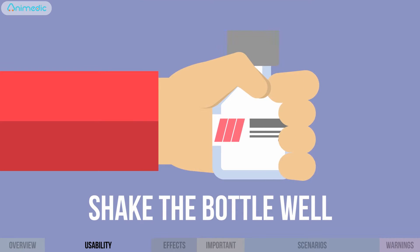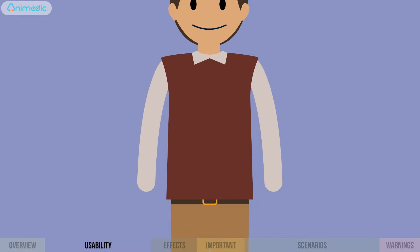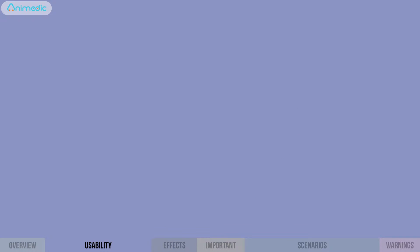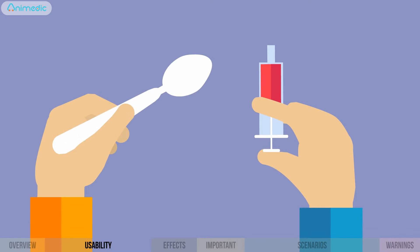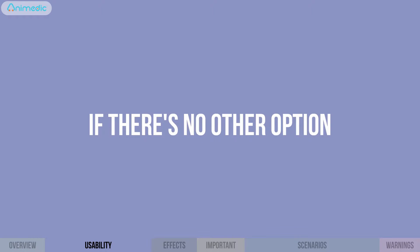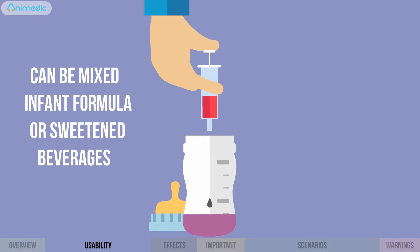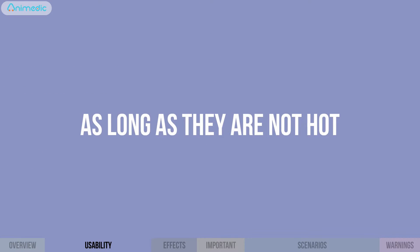Shake the bottle well. The drug can be taken on either a full or empty stomach. Administer the syrup with a syringe or a spoon. If there's no other option, you can mix it with a small amount of infant formula or sweetened beverages, as long as they are not hot.